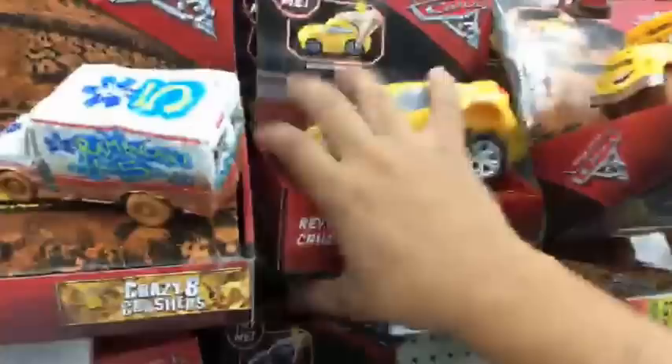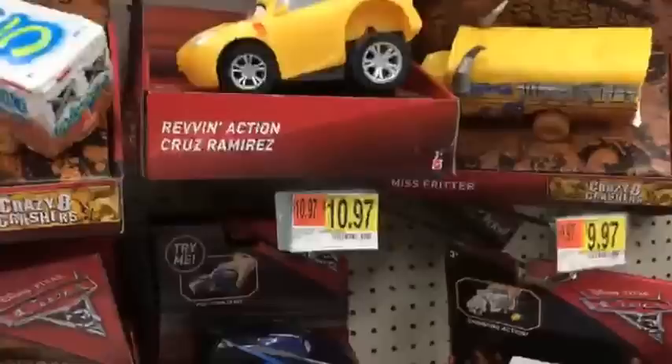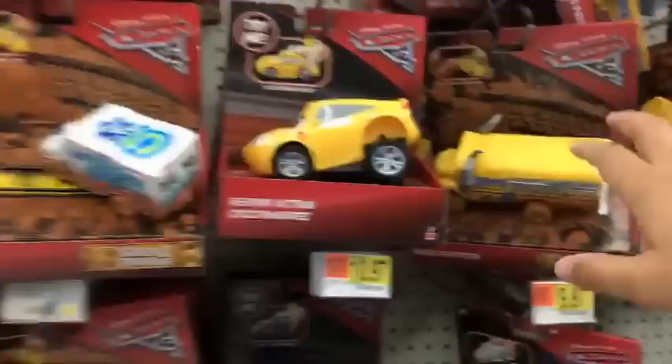Other than this, they have some Rev in Action - the Jackson Storm and the Cruz Ramirez. They've got some Crazy 8 Crashers with Ms. Fritter. Yeah, they have a lot of demo derbies here - they have all the big ones. The Doctor Damage. Let's see if they have an RV - and they have Doctor Damage.